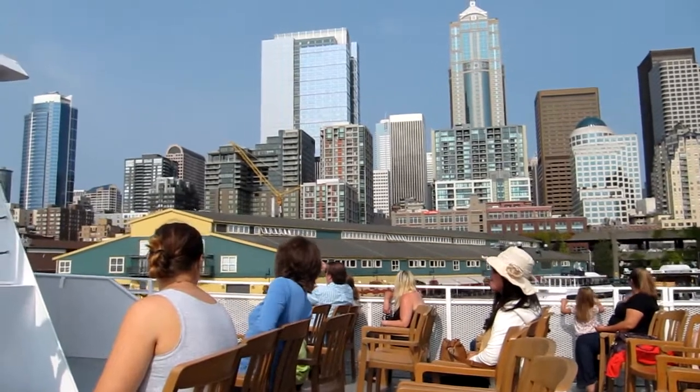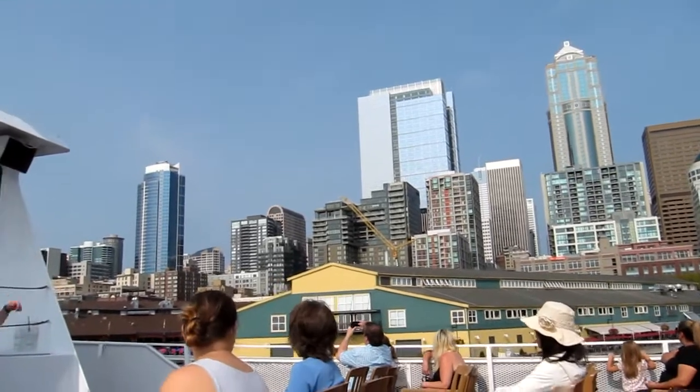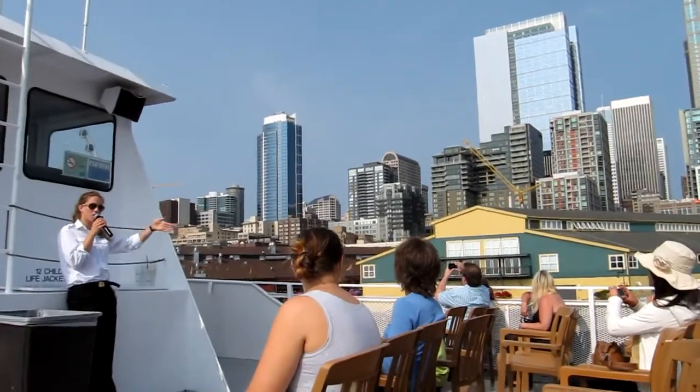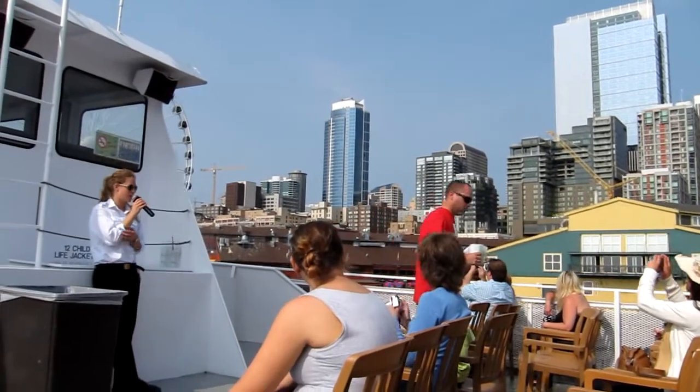Also, though, this was the center of industry in Seattle's early history. Therefore, they were able to drive railroad cars right onto the dock without having to turn them at a 90 degree angle. Just made it quite convenient.